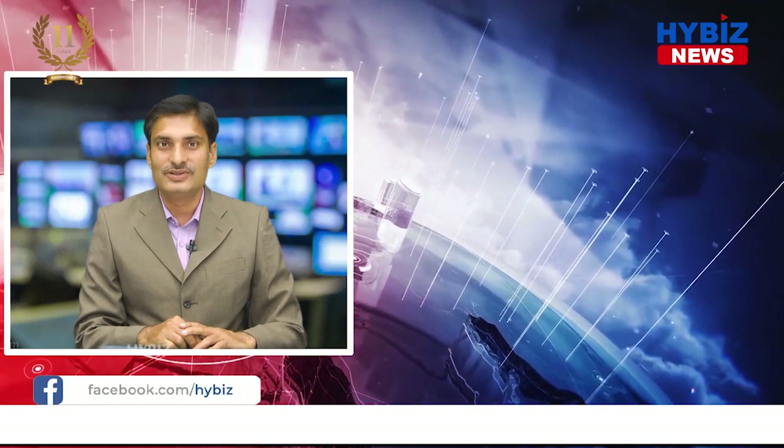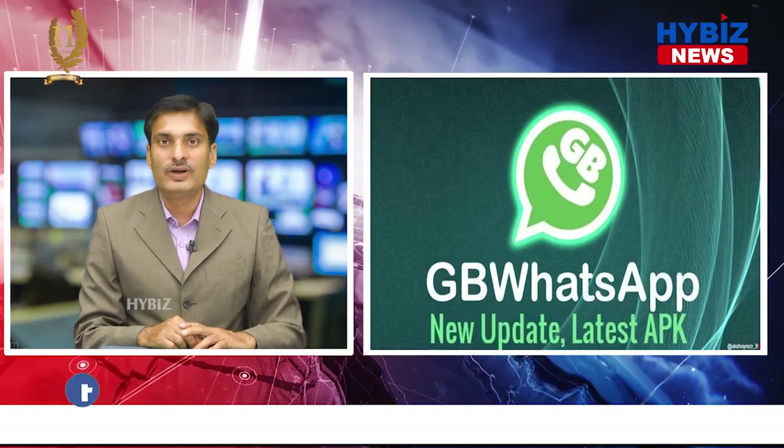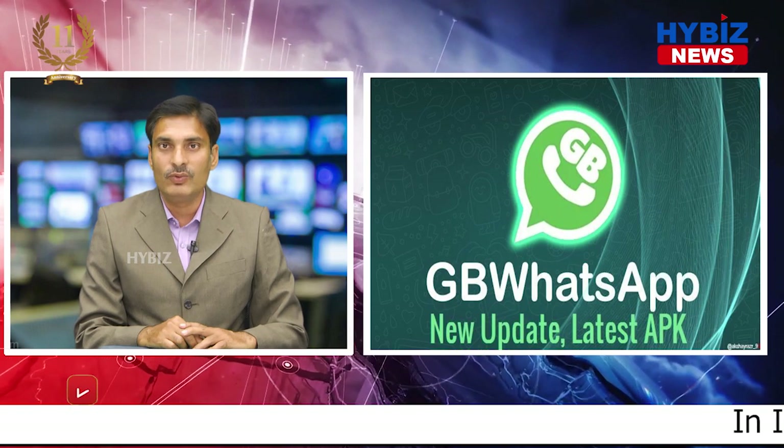Hi, welcome to HiBiz News, this is Vijay Kumar. Today, I am going to explain to you about GB WhatsApp.